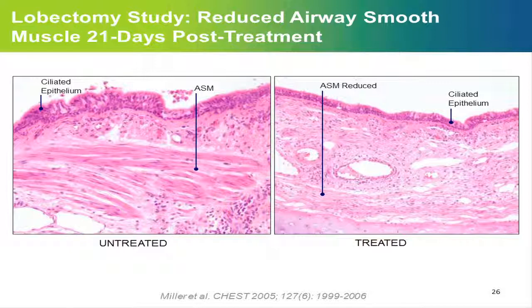In humans, there are very few data. To my knowledge, the only data I was able to find in the literature were in normal subjects undergoing surgery — lobectomy for lung cancer. In these volunteers, they had thermoplasty in the lobe that would be removed, and then after surgery they looked at what happened to the different structures of the airways. What you can see is that there is no change in the epithelium — nothing changed — except that you have a decrease in smooth muscle. So this is probably the mechanism of action, although I'm convinced it is not the only one.